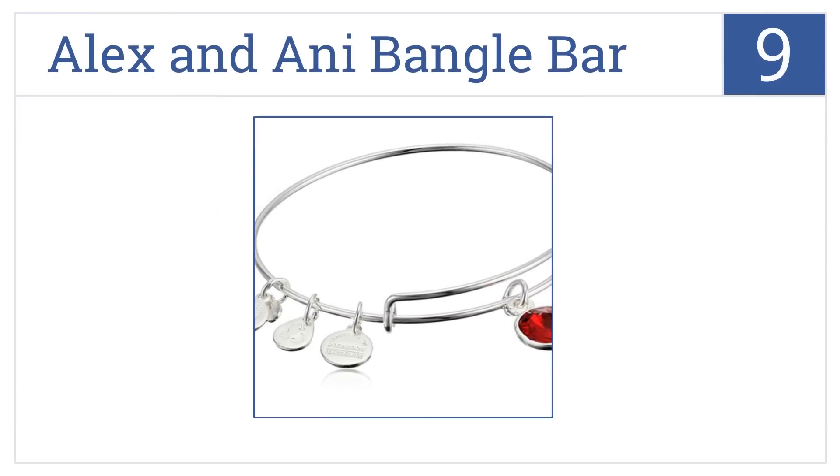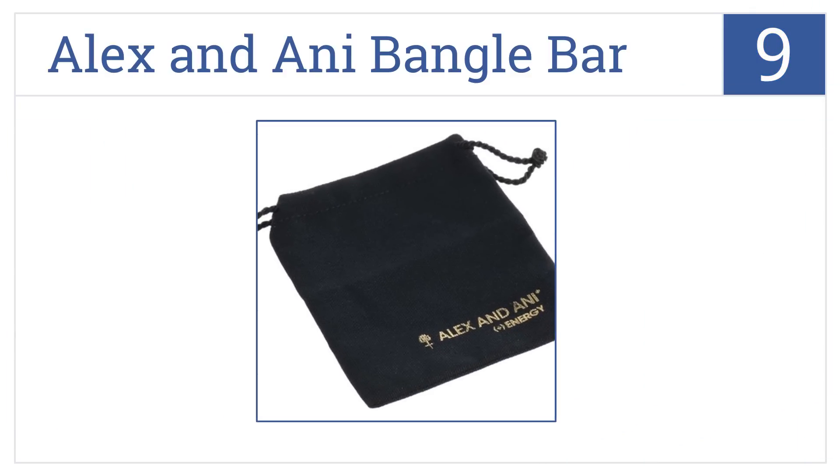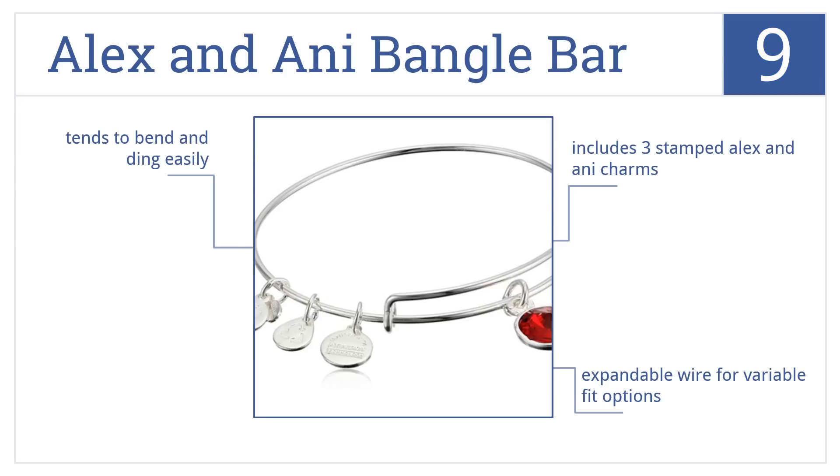At number nine, the Alex and Ani Bangle Bar comes in silver or gold options and is personalized with her individual birthstone — just pick the month. It includes three stamped Alex and Ani charms and an expandable wire for variable fit options, but it does tend to bend and ding easily.